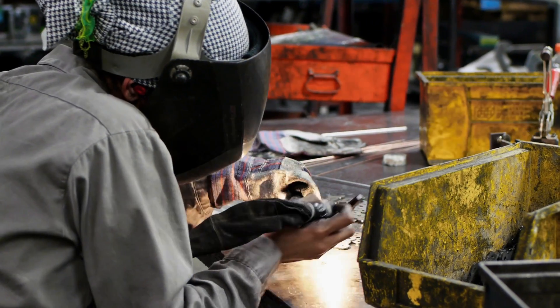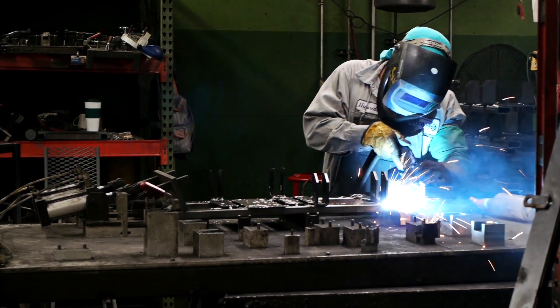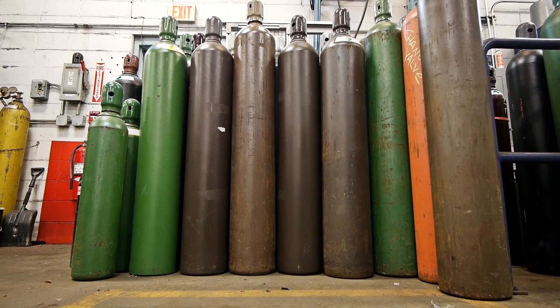Product outages, downtime due to cylinder handling and change-outs, quality issues, monitoring inventory and ordering — these are just a few of the problems surrounding the use of single cylinders.